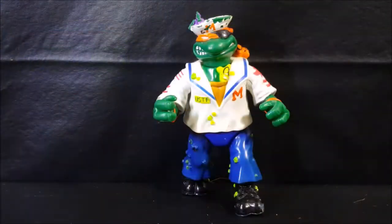Midshipman Mikey the salty sewer sailor comes with a sewer seagull, dynamic duffel bag, power packed puddle paddle, and anti-foot flag.